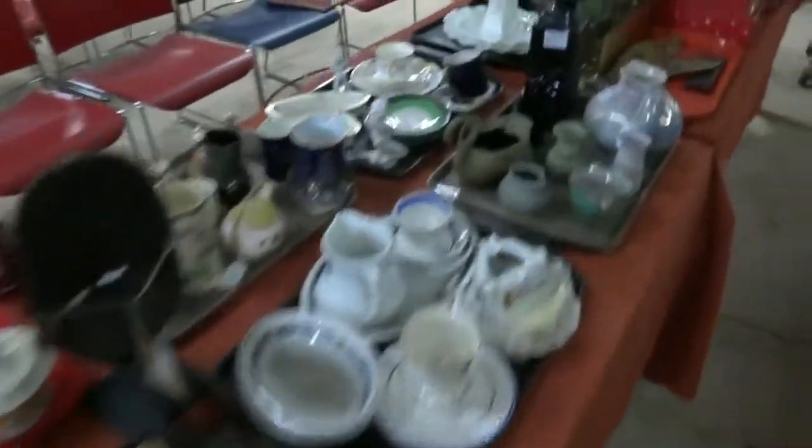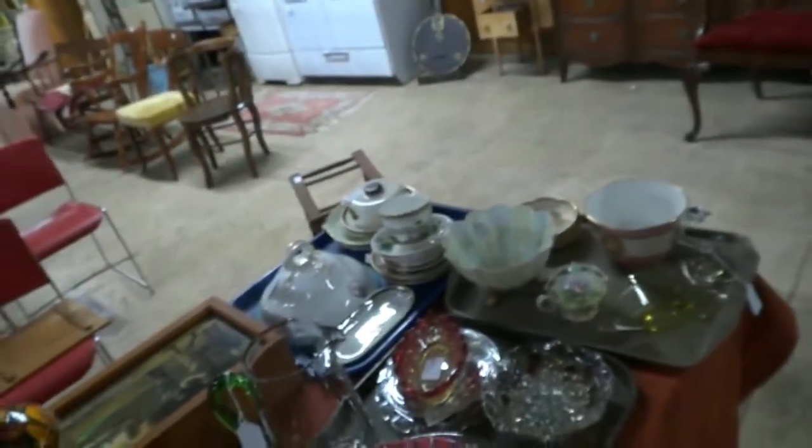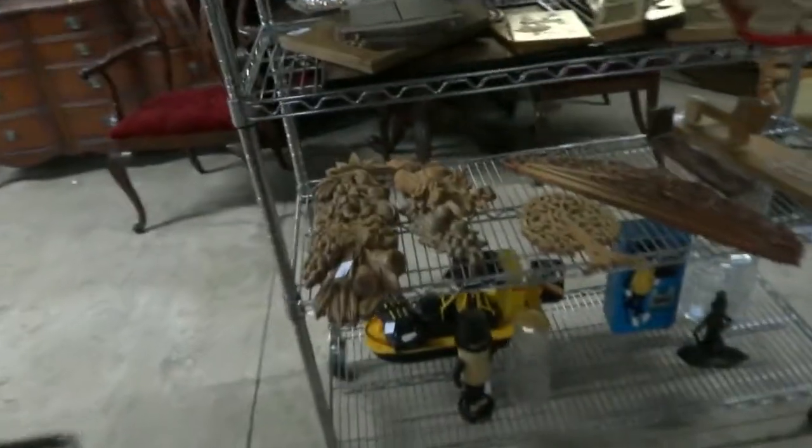Lots of wonderful china, crystal — have yourselves a tea party and come get all your teacups here. Barbie dolls — these are really nice sets. Look at all this carved woodwork — man, oh man.